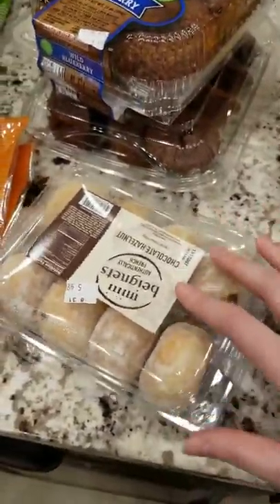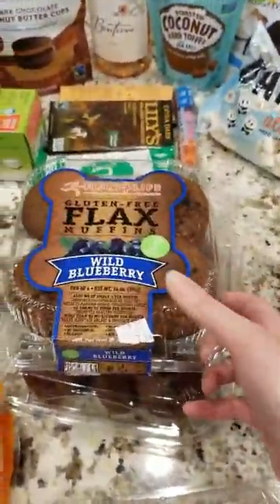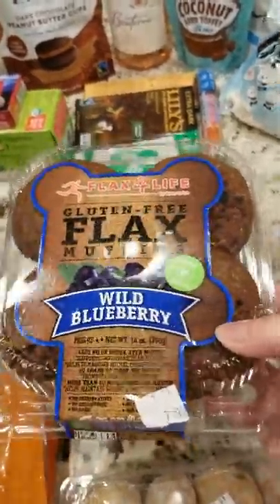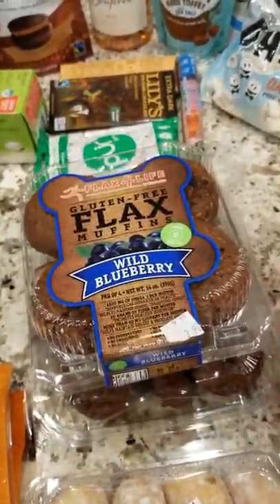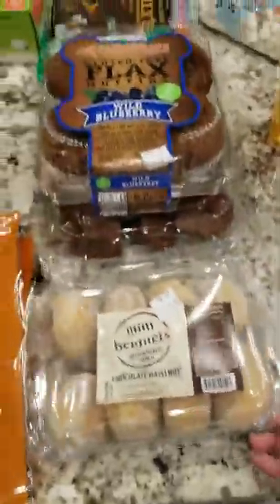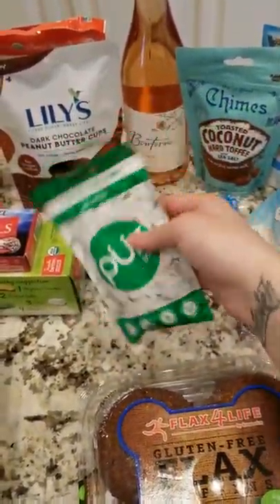He loves these beignets — they are really tasty. They didn't have any last time I went to Sprouts and this was the last one they had of the chocolate hazelnut, so he'll be excited. I can't believe I found these grain-free blueberry muffins made out of flax flour for my son Jordan, because he often feels like he misses out. Finding stuff like this and the chocolate brownies really just put a smile on his face. He misses out on so much stuff and I don't ever want him to feel that way. I picked up some aspartame-free gum — everyone in our house loves gum, so I picked some up for the family.